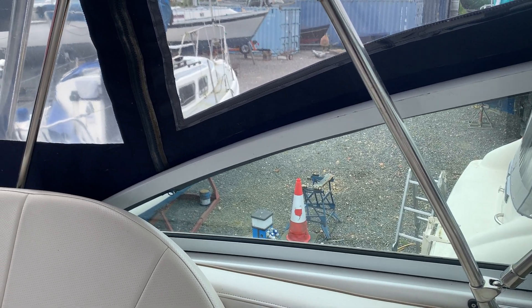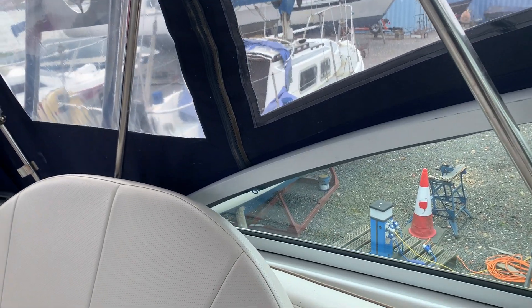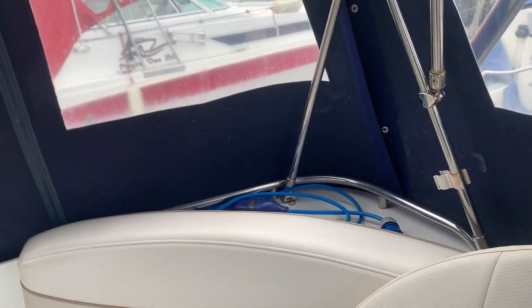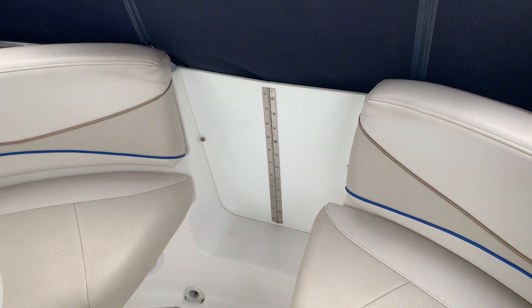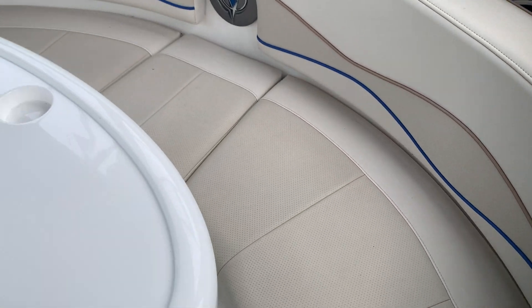Hello, this is Jane for Boatshed Essex, on board the Campion Alante that we currently have listed. This is a cockpit video just to show you the layout. Coming in through the transom door, there's nice cockpit seating with a cockpit table.